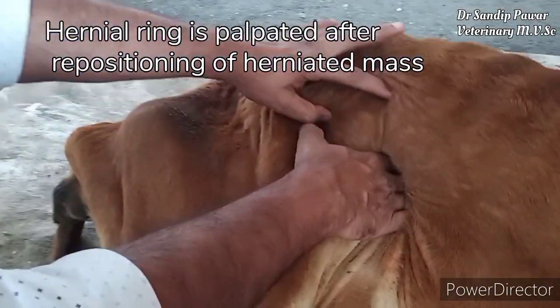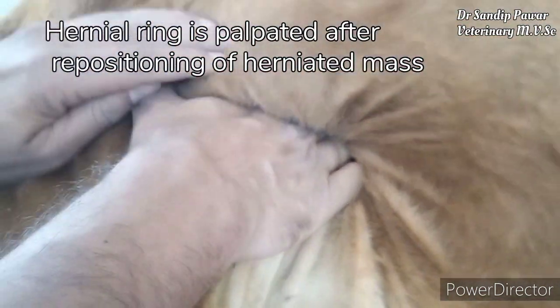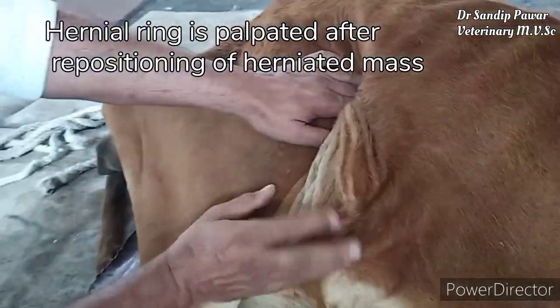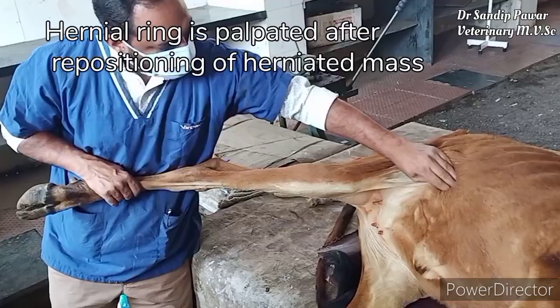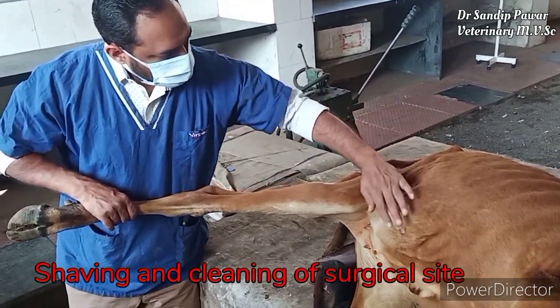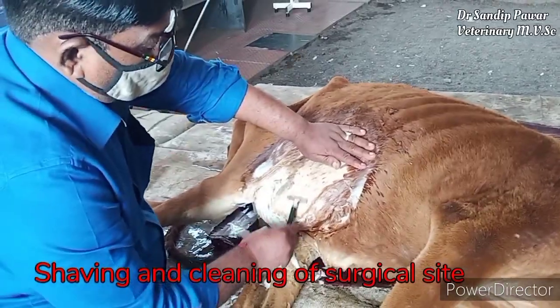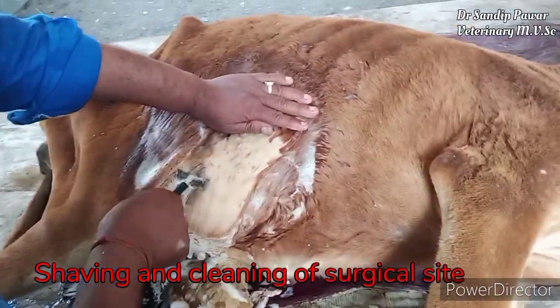The hernial ring is palpated after repositioning of the herniated mass — this is the palpation. Shaving and cleaning of the surgical site is then performed.